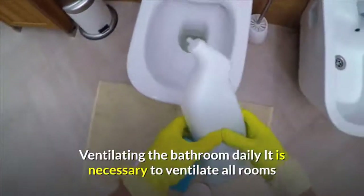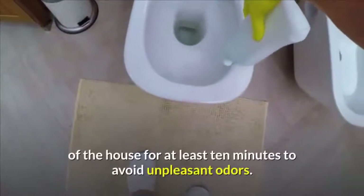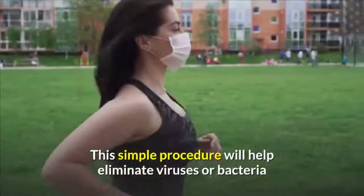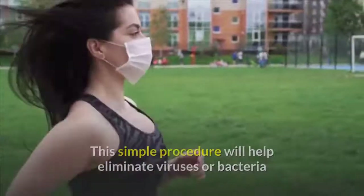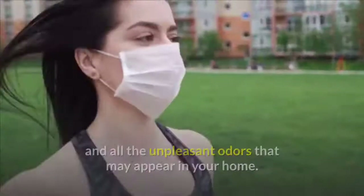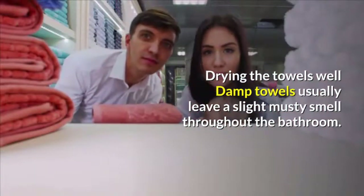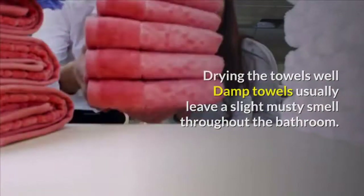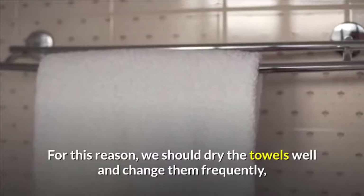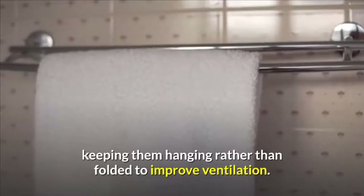Ventilating the bathroom daily is necessary — ventilate all rooms of the house for at least 10 minutes to avoid unpleasant odors. This simple procedure will help eliminate viruses or bacteria and all unpleasant odors that may appear in your home. Damp towels usually leave a slight musty smell throughout the bathroom. For this reason, we should dry the towels well and change them frequently, keeping them hanging rather than folded to improve ventilation.